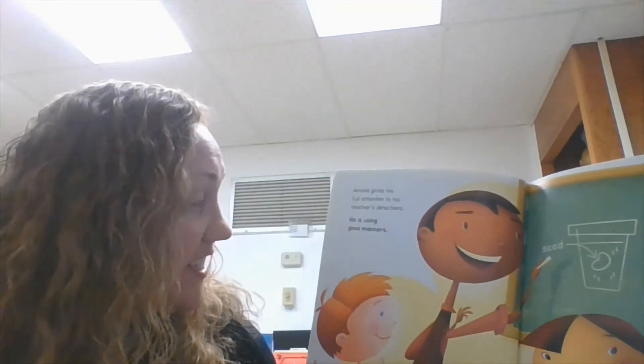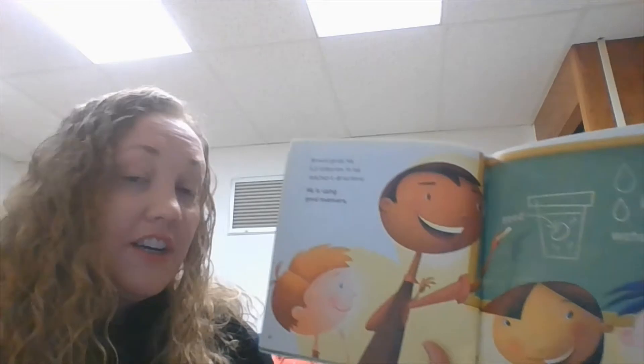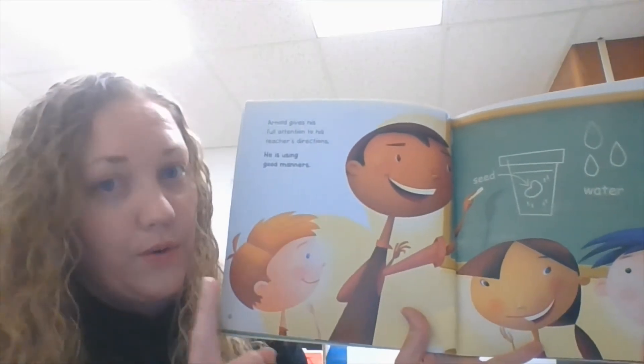Arnold gives his full attention to his teacher's directions. He is using good manners. When your teacher is teaching at the front of the room, you should pay attention. Your eyes should be on the teacher. Focus.